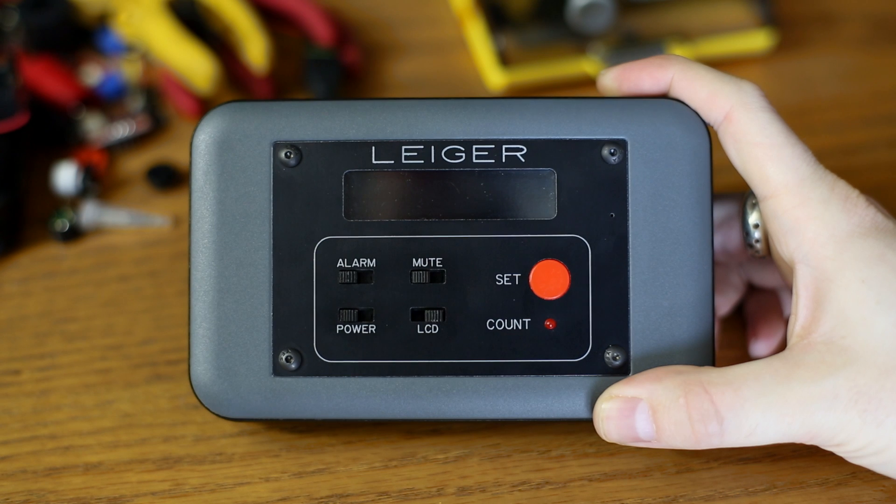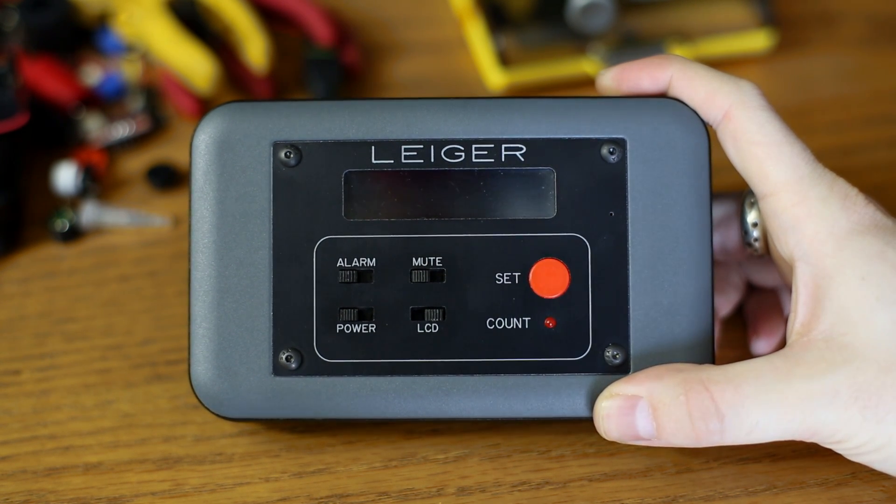Hello, this is Robert and I've got a little project I want to talk to you about. I've been working on this for the past couple months. This is a logging Geiger counter — basically a GPS logger with a Geiger counter and a dosimeter all in one little package.